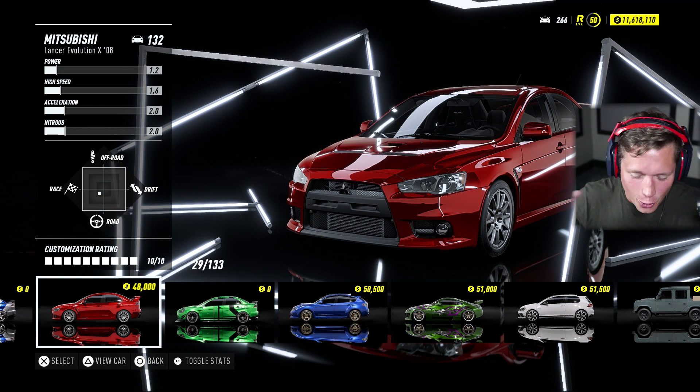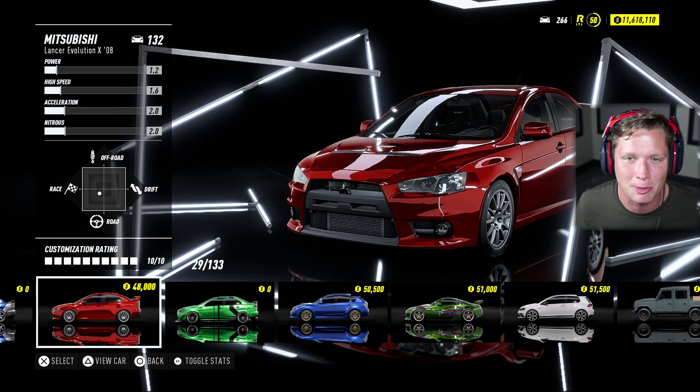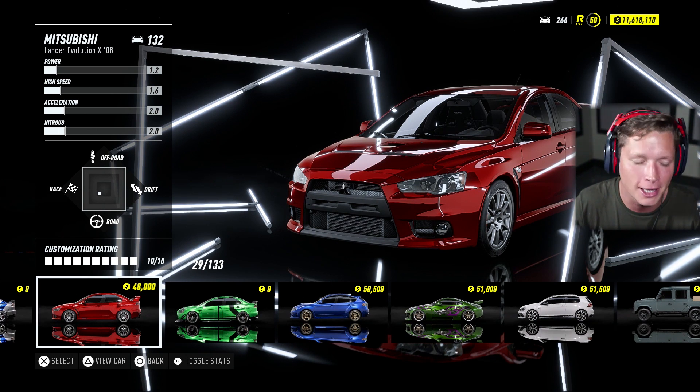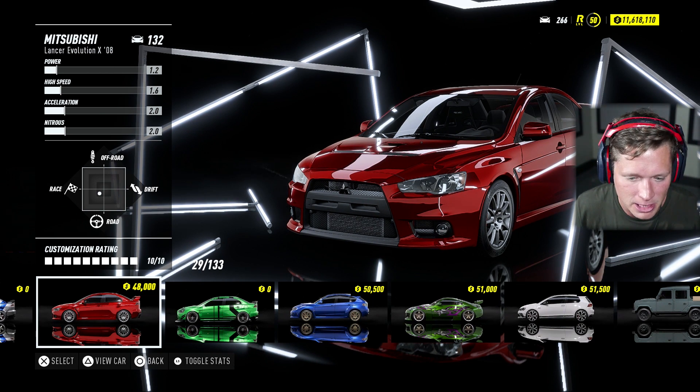I've been looking forward to this episode for quite some time. What's up guys and welcome back to Need for Speed Heat. Today we are going to be purchasing, upgrading, customizing, and racing a Mitsubishi Lancer Evo 10 — a 2008 Lancer Evo to be specific.